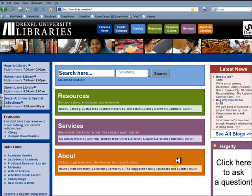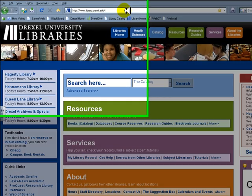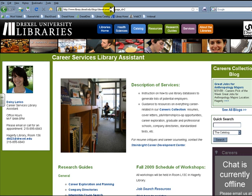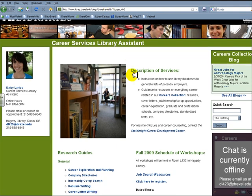You can access the database from the Career Services page on the library website at www.library.drexel.edu/careers. You'll find it under the Company Directories Research Guide.